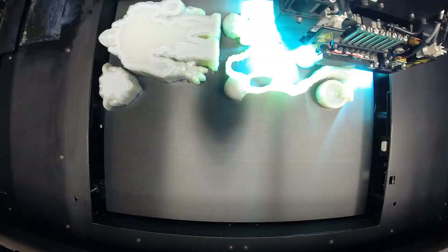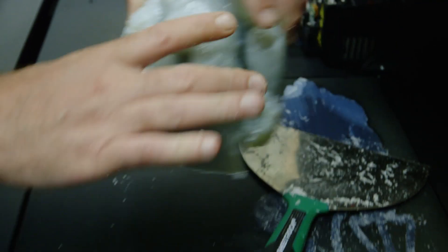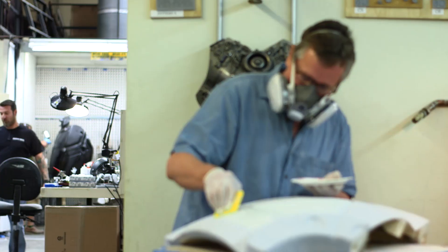It looks at each individual slice and prints out one layer. Then the bed that it's sitting on drops down and it prints another layer — that's why they call it growing. So it goes right from the bed of the machine with a little bit of sanding and finishing, then paint it and it's done.